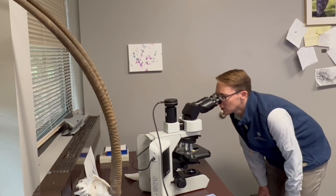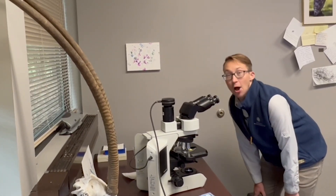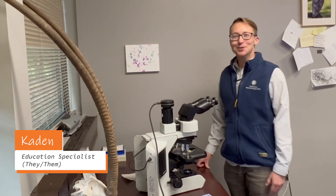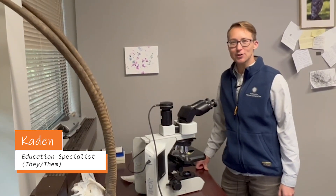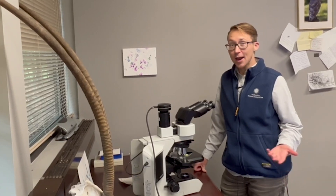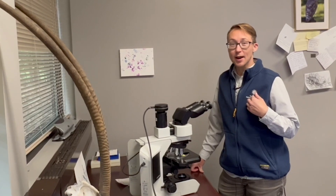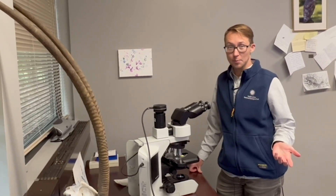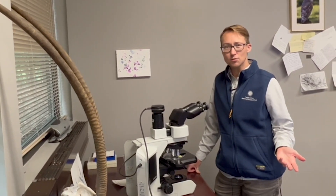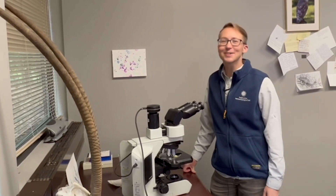I wonder, do animals at the zoo go to the doctor? Hi, I'm Caden. Welcome to Smithsonian's National Zoo and Conservation Biology Institute. I'm wondering about animals and caring for them here at the zoo. I go to the doctor for checkups, and I bring my cat to the vet for checkups — but what do animals at the zoo do? Do they get checkups? Let's go explore the zoo and find out!